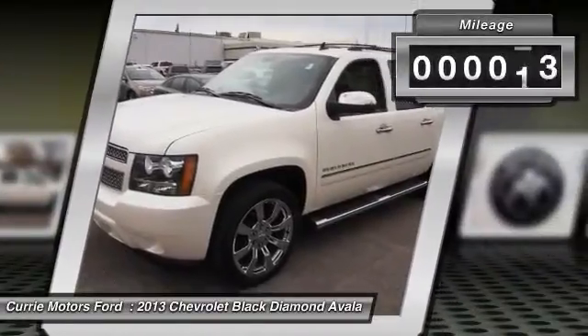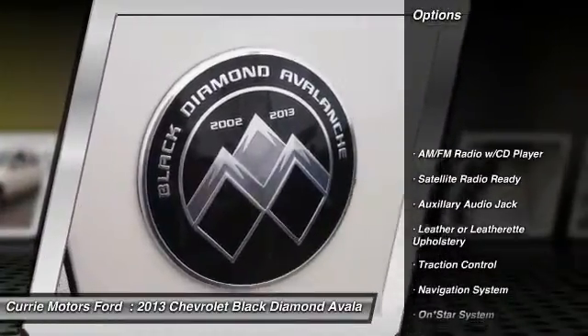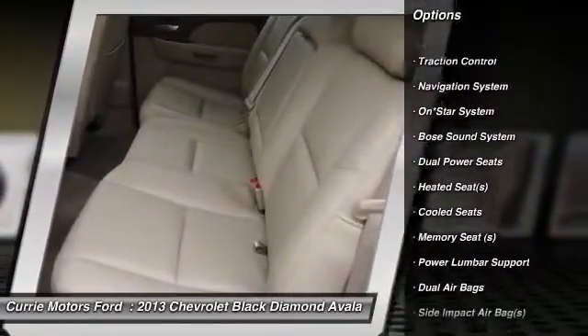This vehicle has less than 45,000 miles. Here are some of this vehicle's great options: heated seats, navigation system, backup camera, and a Bose sound system.